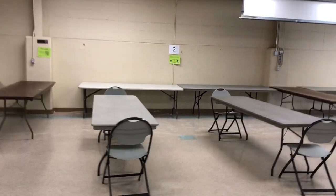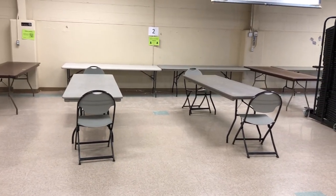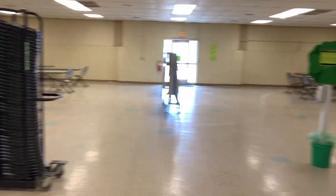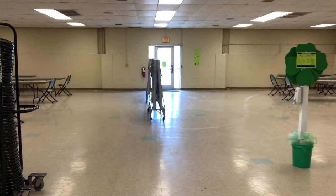Judges will be on the far side. Youth will be on the closer side. And then tables in the back for our purple projects to be judged for grand and reserve. So the room is set up a little different than we have in the past, but I just wanted to give you a heads up of what it would look like here in the south room.